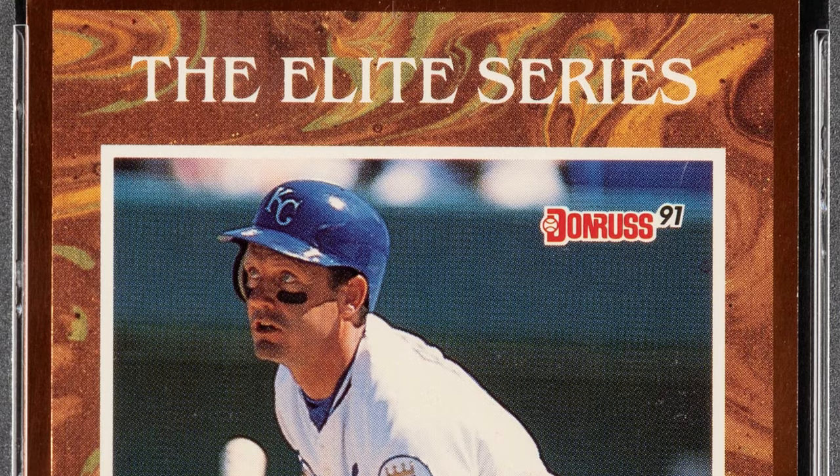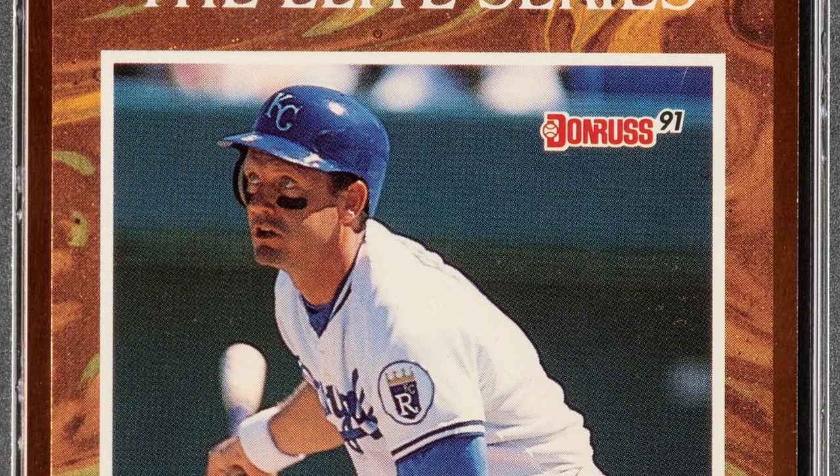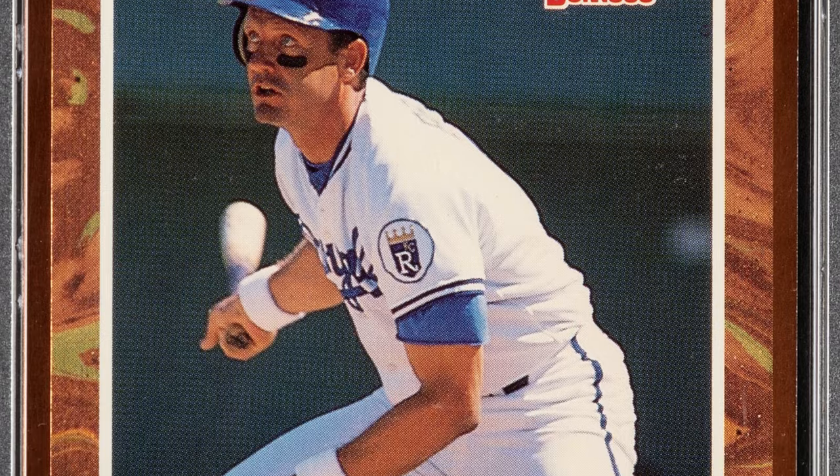You have to educate yourself with grading — understand the grading scale for specific companies. The surface, the edges, the corners — all that good stuff is going to affect the grade and the value.